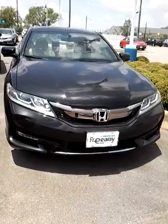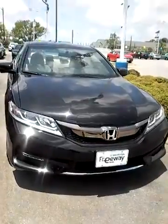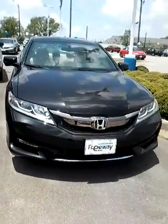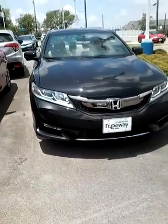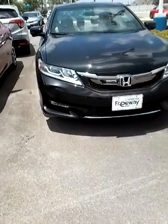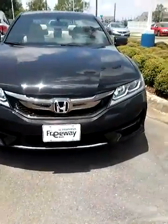This is Annie here at Freeway Honda, and I just want to say thank you for your inquiry about the 2016 Honda Accord EX. But this one right here is the EXL — it's the one up above the EX. So I'm just going to give you a brief overview about the car and show you the car.